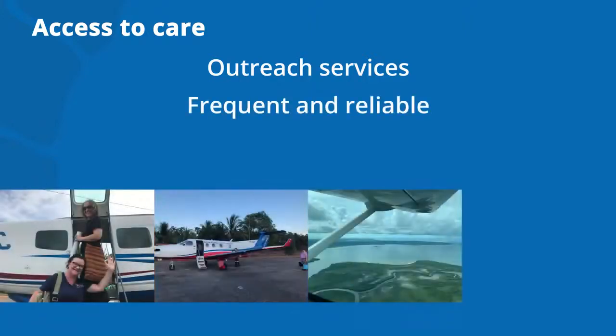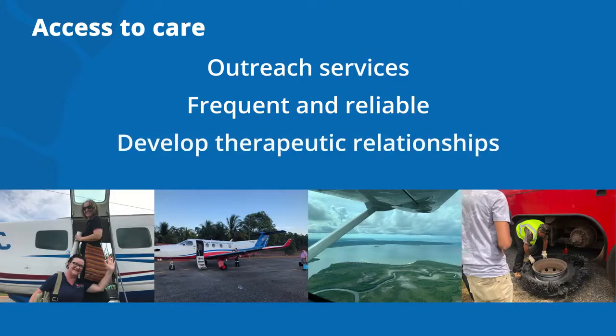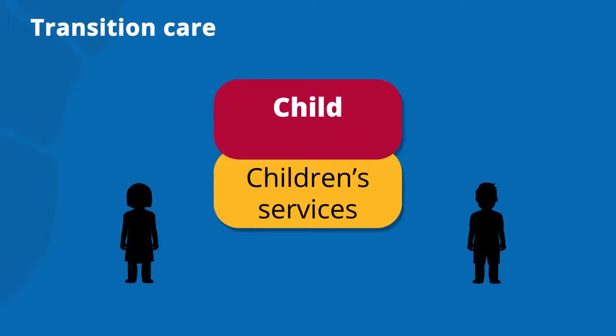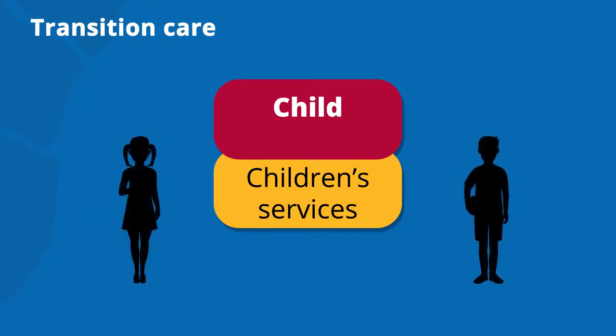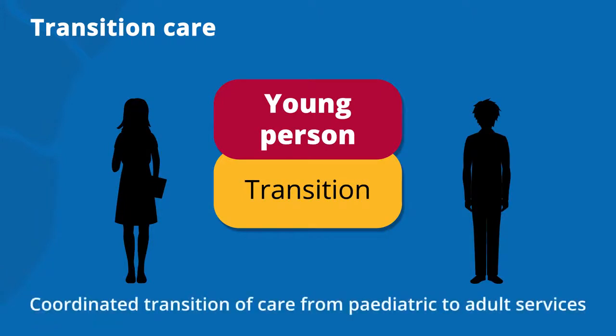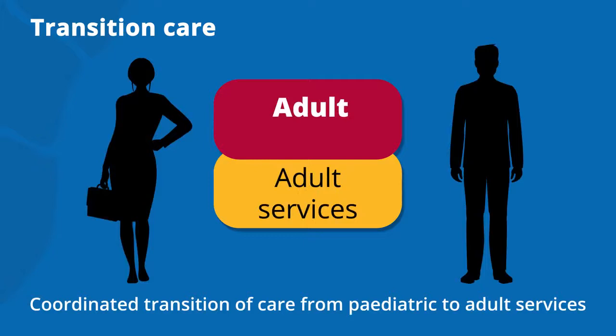Outreach services should be frequent and reliable, providing opportunities for the development of therapeutic relationships in culturally diverse and geographically challenging environments. The peak burden of ARF and RHD occurs in adolescents and young adults. Therefore, coordinated multidisciplinary transition care from paediatric to adult services is important to maintain care into adulthood.